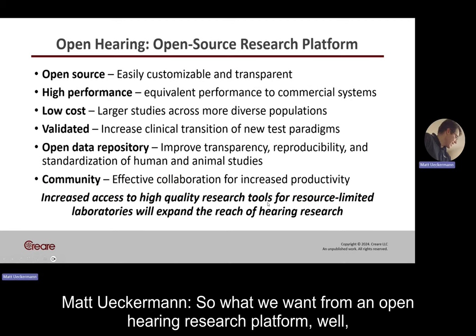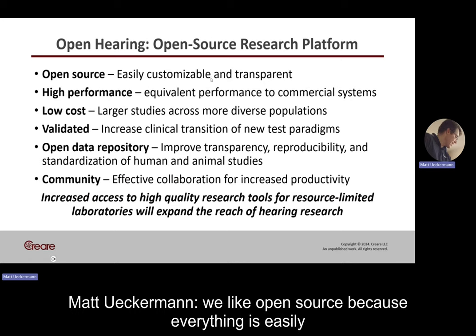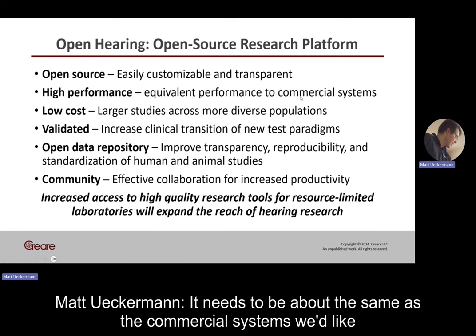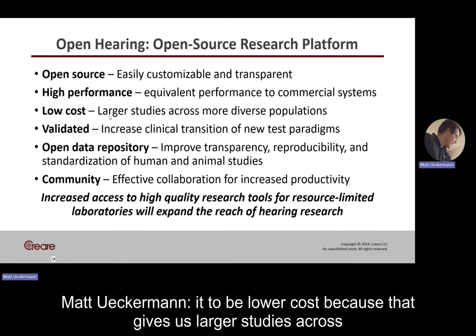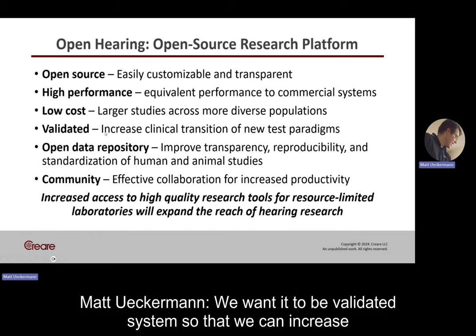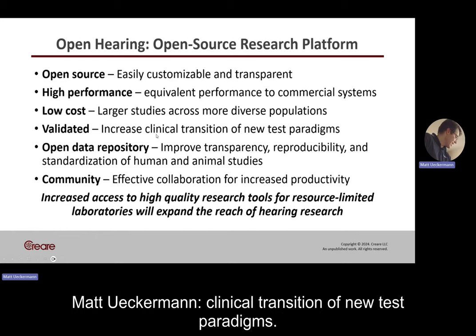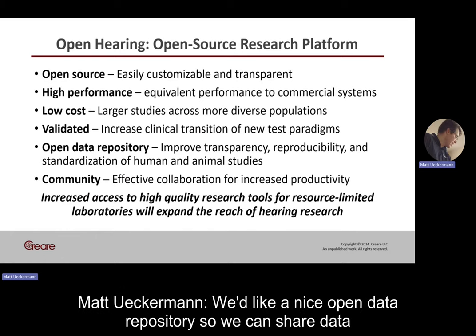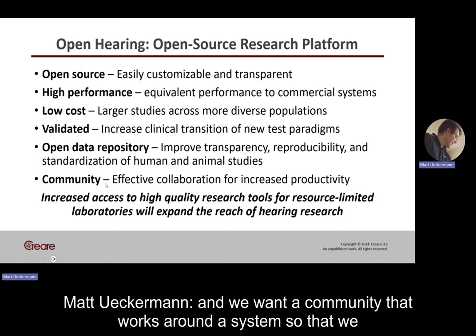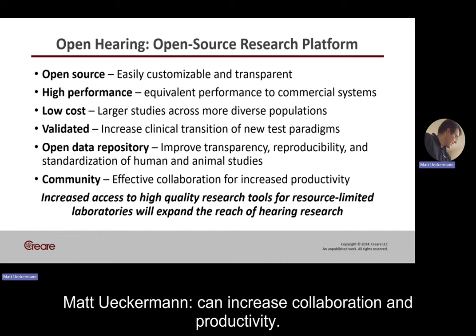What we want from an open hearing research platform: we like open source because everything is easily customizable and transparent. We want high performance — about the same as commercial systems. We'd like it to be lower cost because that gives us larger studies across more diverse populations. We want it to be a validated system so we can increase clinical transition of new test paradigms. We'd like a nice open data repository to share data, improve transparency, and reproducibility. And we want a community that works around a system so we can increase collaboration and productivity.